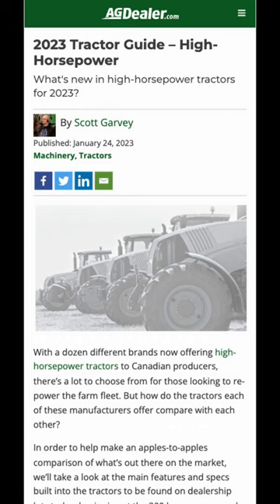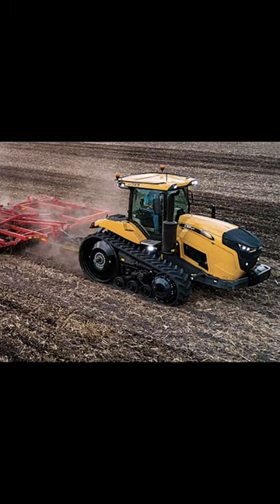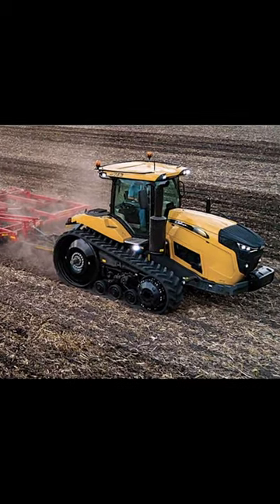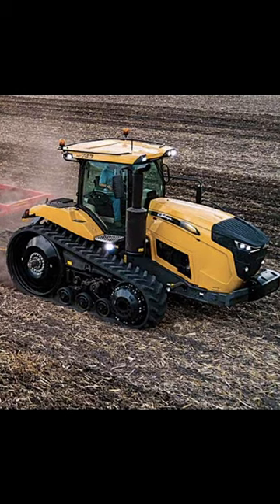At agdealer.com online, our high horsepower guide takes a look at what's available from all the manufacturers when it comes to high horsepower tractors. The number of tractor offerings in AGCO's Challenger brand have been pared down over the past few years and now only offers two model lines of row track tractors: the MT700 and MT800.